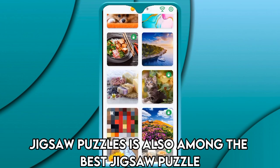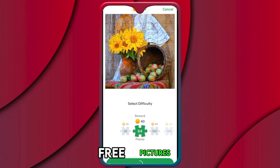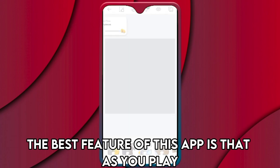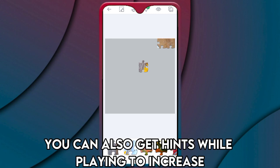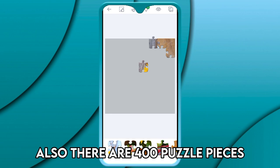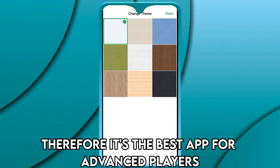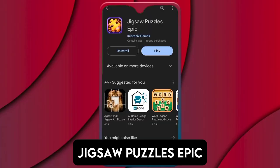Jigsaw Puzzles is best for earning coins. It's among the best jigsaw puzzle apps because it offers up to 13,000 high-quality free pictures. You can play one free puzzle every day. The best feature is that as you play, you can earn coins to redeem access to locked puzzles. You can also get hints while playing to increase your chances of winning coins. There's an option to customize the background, and with up to 400 puzzle pieces, it's the best app for advanced players.